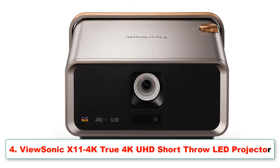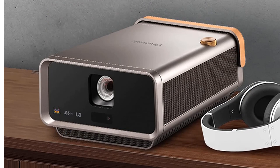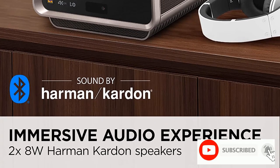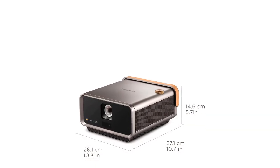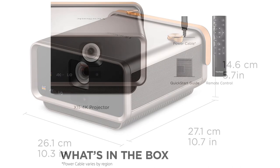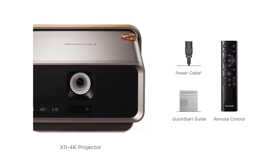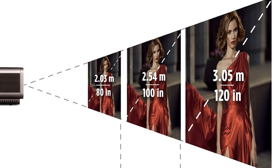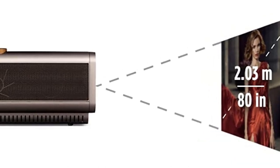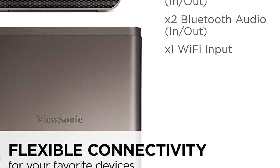Number four: ViewSonic X114K True 4K UHD Short Throw LED Projector with H/V keystone and corner adjustments, Wi-Fi, USB-C connectivity, and Cinematic Super Color for smart home theater. Brand: ViewSonic. Display resolution: 3840x2160. Item dimensions: 10.3 x 10.7 x 2.7 inches. Big screen home theater — immersive theater-like experience in 4K UHD on a screen up to 200 inches at 2400 LED lumens. Lamp-free solid-state LED technology with 30,000-hour lifespan consumes far less power than a typical LCD TV.